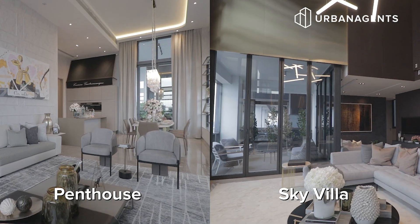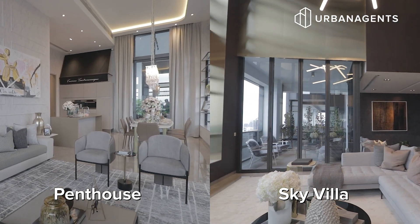Today we are at Novel 18, a freehold project, and today we are going to look at two units instead of one. We're going to cover the penthouse and also the sky villa. Come, let's have a look.